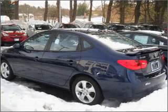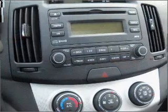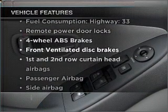Stand out from the crowd with premium wheels. Anti-lock brakes help you bring your vehicle to a safe stop. Heated seats offer comfort in cold weather. Let the sunshine in with a sunroof. Plus, enjoy these notable features that are included in this vehicle.